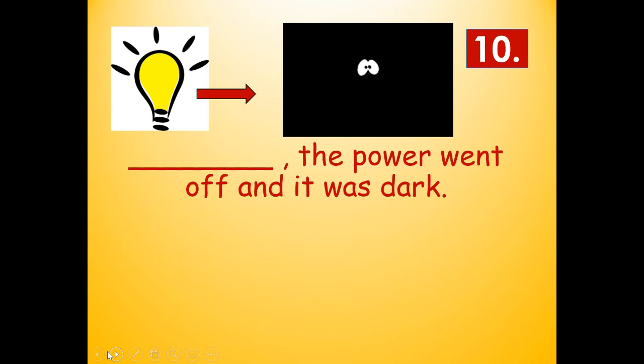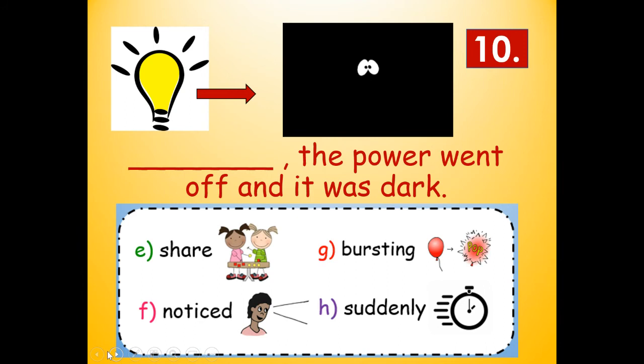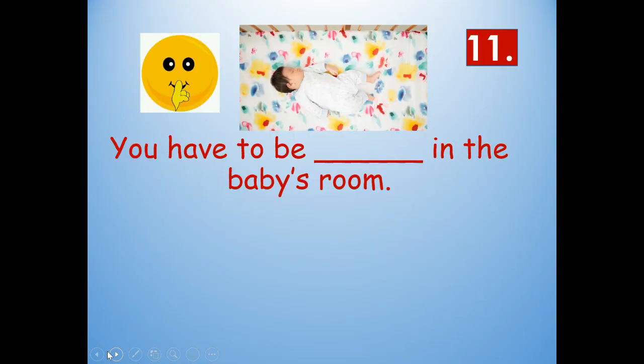Number ten: Blank, the power went off and it was dark. Would it be share, noticed, bursting, or suddenly? Suddenly. All of a sudden the power went off and it was dark. Suddenly: S-U-D-D-E-N-L-Y.